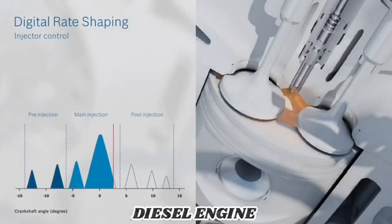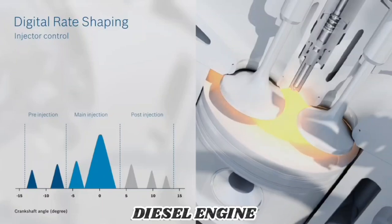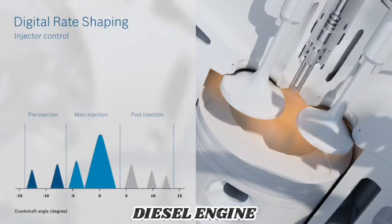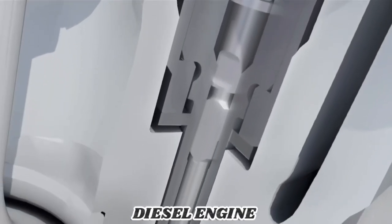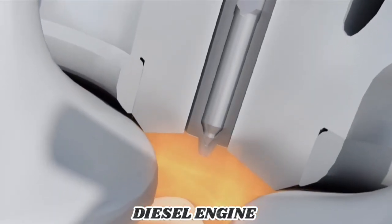The main injection provides the driver's desired torque while delivering the best possible consumption. One or more late post injections can lend significant support to the effectiveness of exhaust gas treatment. Up to 8 injections per engine stroke are possible, 250 times a second.